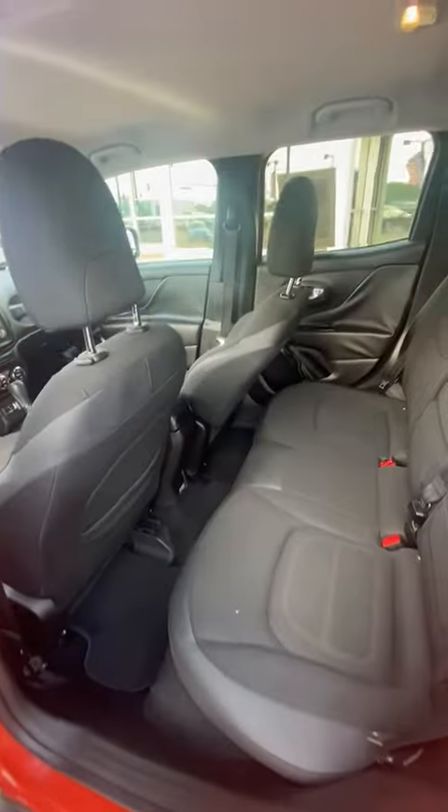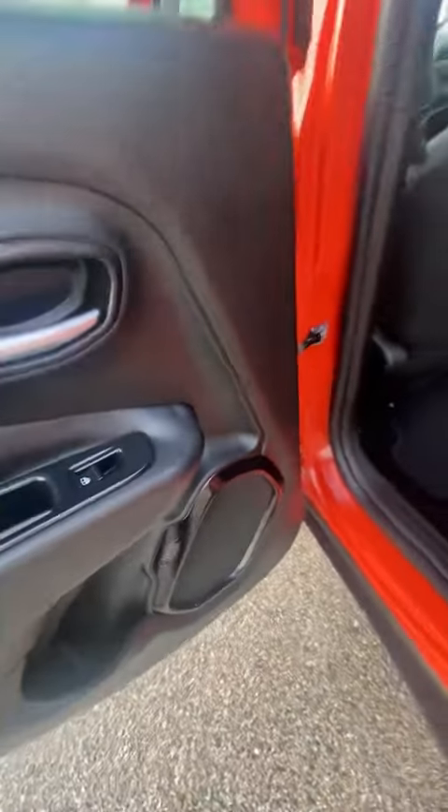This back row right here has a lot of space. Of course you got your cup holders on the side right here, next to those high-definition speakers.